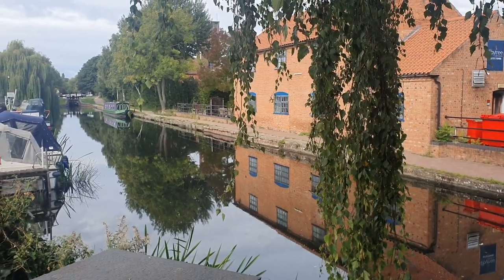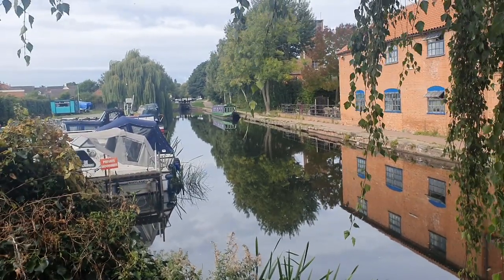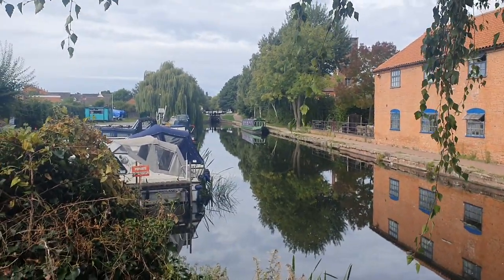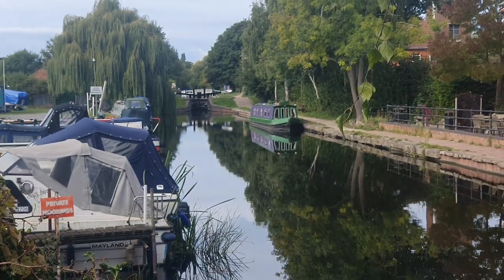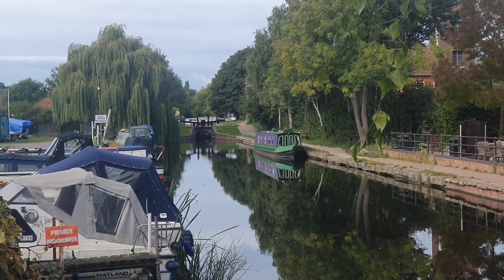Good morning ladies and gentlemen, welcome to the vlog. It's Tuesday morning and we appear to have a visitor in the marina.